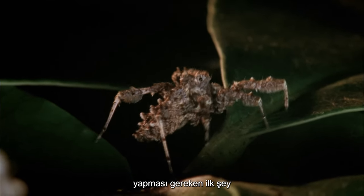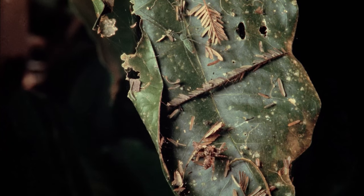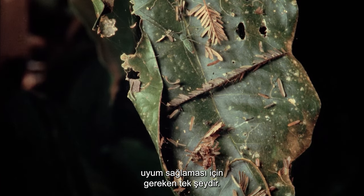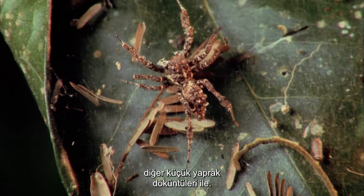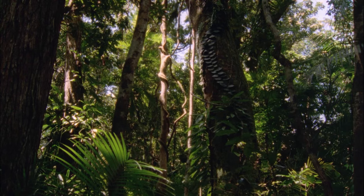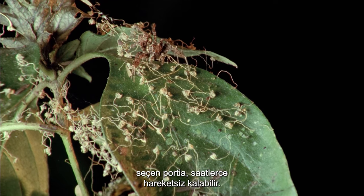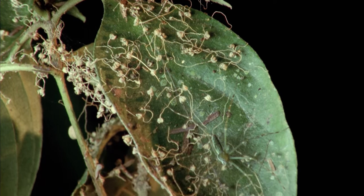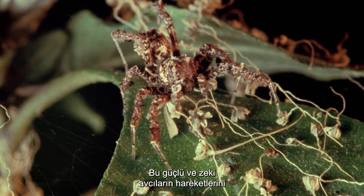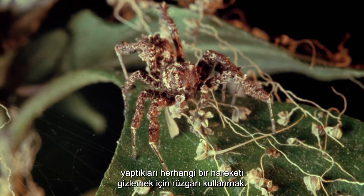When the Portia spots her victim, the first thing she must do is decide which attack method to use. In many cases, her brilliant cryptic mimicry is all it takes as she blends with the other small pieces of leaf debris. Often choosing to sneak up on their victim from behind, the Portia can remain motionless for hours. These mighty clever hunters have been known to time their movements with the breeze, using the wind to mask any movement they make.